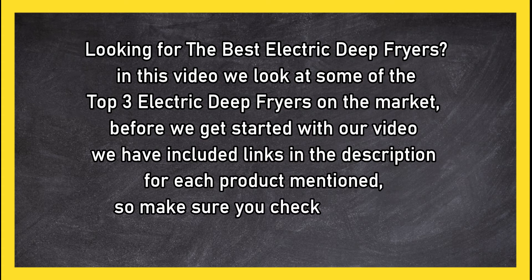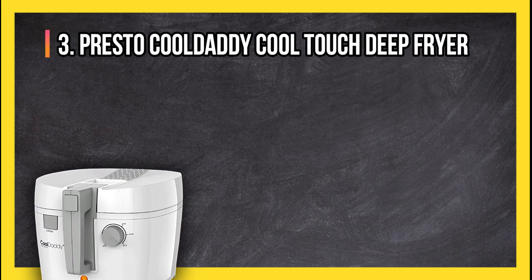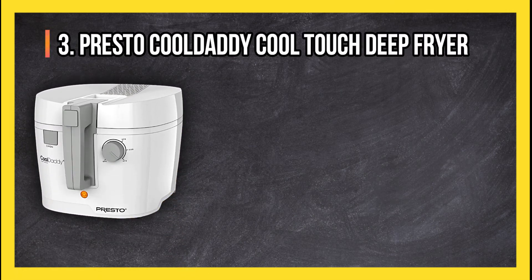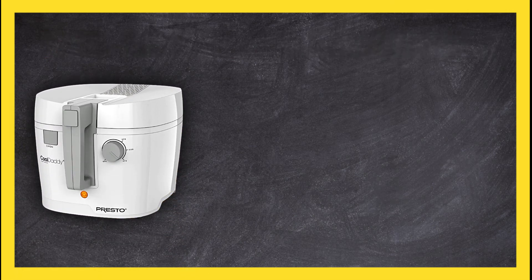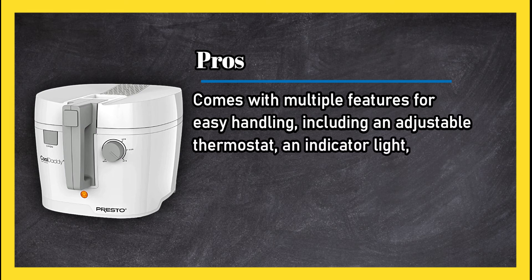At number three: the Presto Cool Daddy Cool Touch Deep Fryer. Pros: comes with multiple features for easy handling, including an adjustable thermostat, an indicator light, and a locking cover designed to prevent spills and reduce odors.